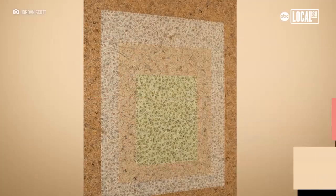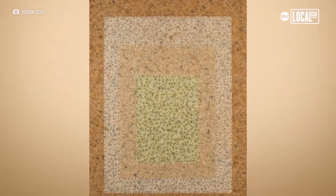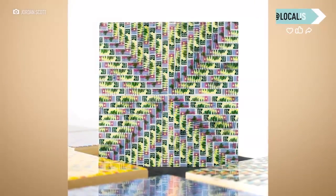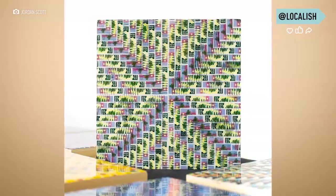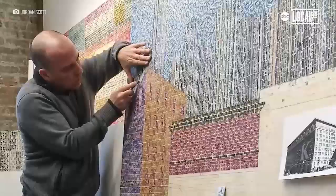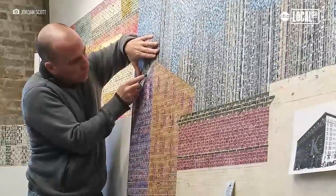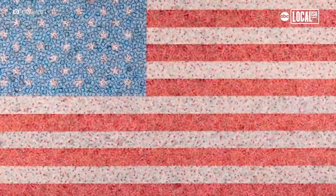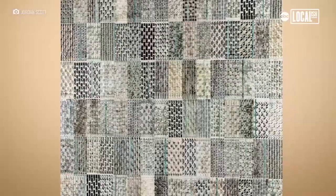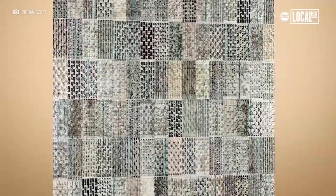My pieces range in size from small 8-inch by 8-inch all the way up to 60-inches by 60-inches, so the time for the process varies greatly. A typical 8-by-8 I do in one sitting — there are probably about 150 post-it stamps in there — whereas something 60-inches by 60-inches takes me three and a half to four weeks, and can have anywhere between 5,000 and 8,000 post-it stamps. Aside from the geometry and the beauty of the piece, there are also 5,000 hidden stories in it.